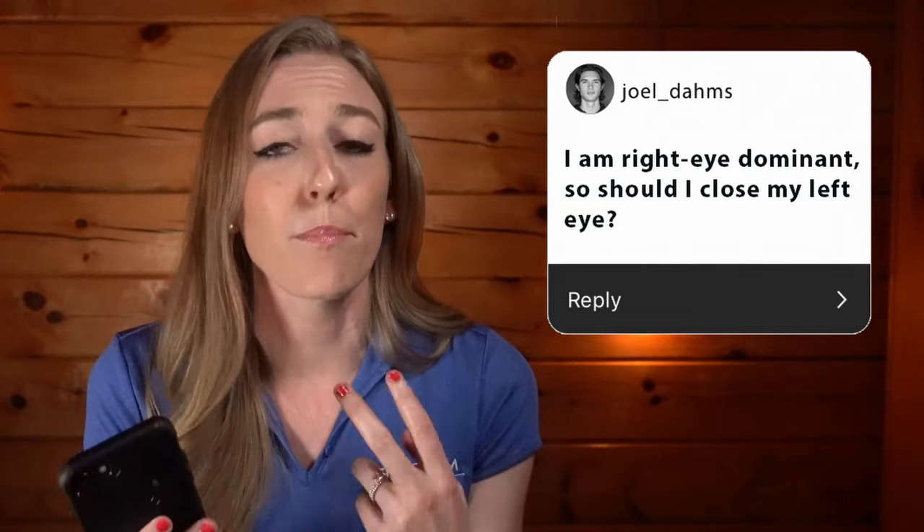That's super interesting — thanks to the visuals that explain everything you're talking about. Next question comes from Joel: I am right-eye dominant, so should I close my left eye? We get this question a lot at Shot Cam. Typically in shooting you have both eyes open, so what if you're right-eye dominant — should you shoot with one eye closed? Assuming they're shooting left-handed and are cross-dominant, this question has two different answers.